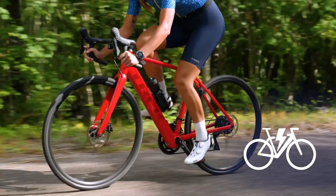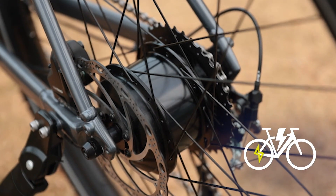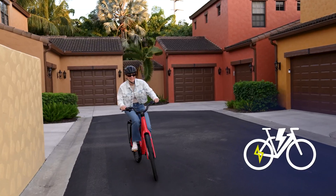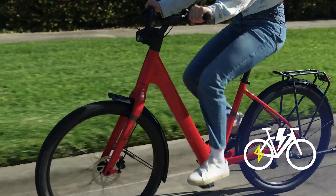Hub drive motors are usually built into the rear wheel. They are simpler and generally less expensive than mid-drive motors. The downside is a slightly less natural feeling assist when that motor does kick in.